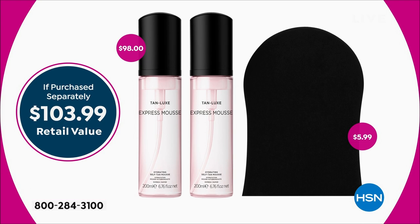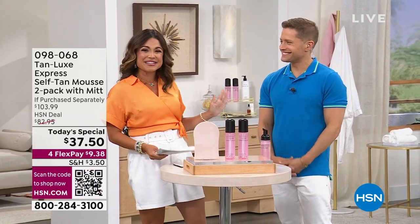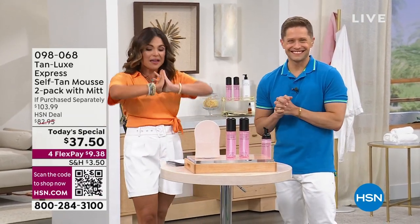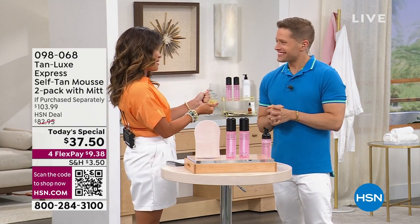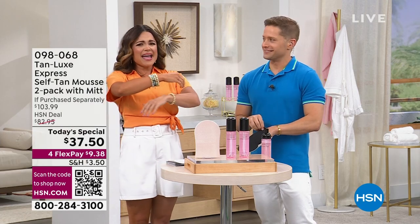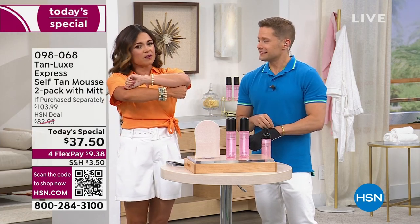30 minutes to a glow. The longer you leave it on, the deeper the tan becomes. And when I say no streaks, no funky smells, and no stress, I really mean it. Brett is here — he is the national VP of Sales for Tan Luxe. I've been using Tan Luxe for a long time, but this new one is really good. And if my results are this good and I already have an olive skin tone, imagine what it can do.